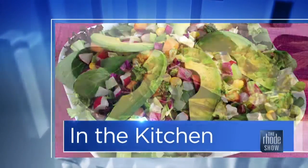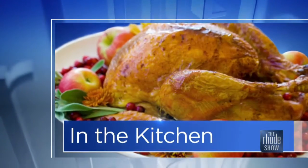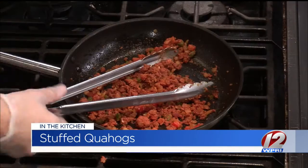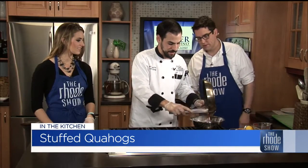We are back in the kitchen this morning. Thanks to Twin River for bringing in Shipyard Pub. Chef Dan is here and we're making stuffies. You can have stuffies all year round — we prefer them during the summer, but you can have them in the winter or spring. It kind of puts us in that summer frame of mind. You want to start hitting the beach.